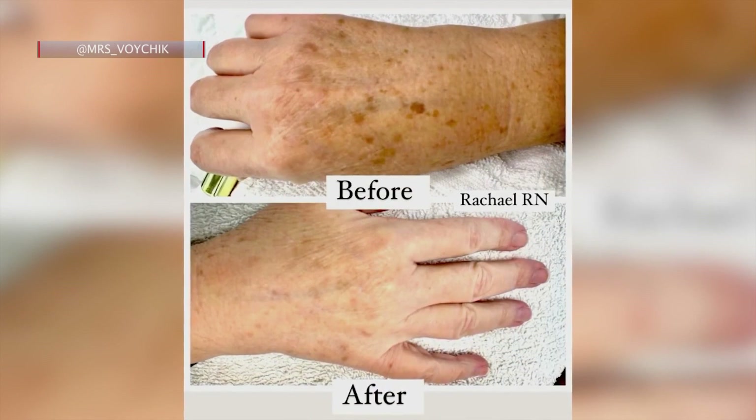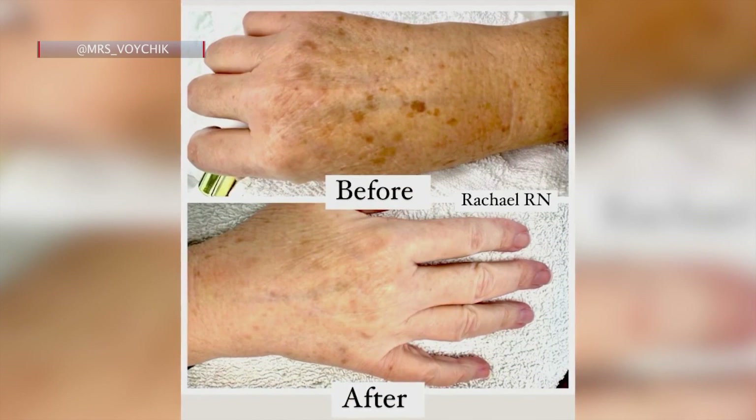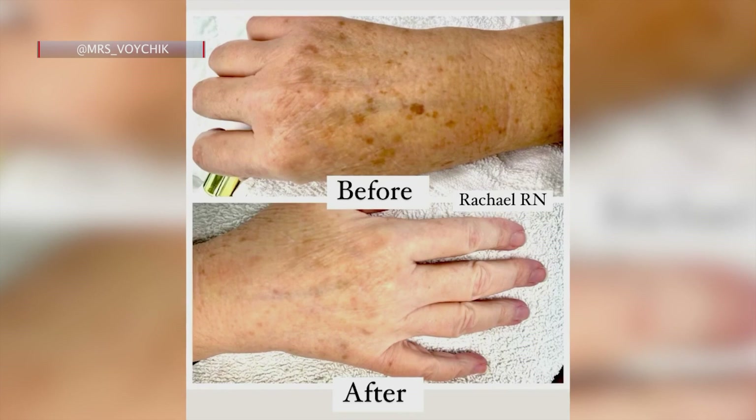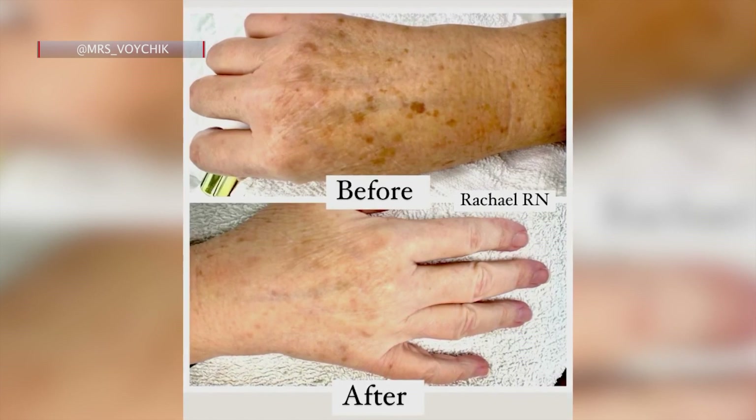Your hands are the first ones that show age — I have so much sun damage on my hands and my arms. This is the same patient after one treatment. You can see visibly the signs of aging are just reduced and the pigmentation is just clearing up. It's really quite a remarkable treatment.